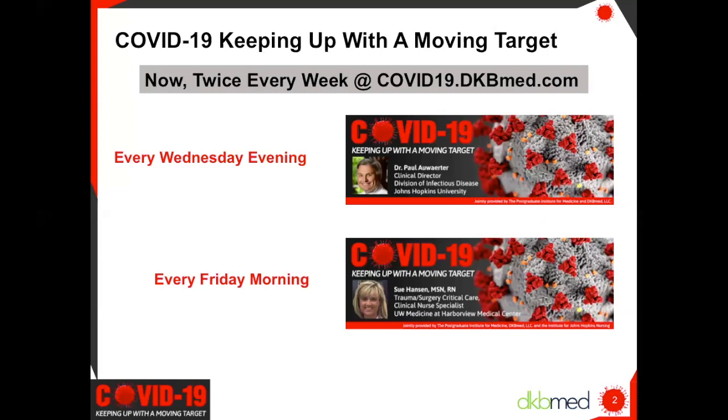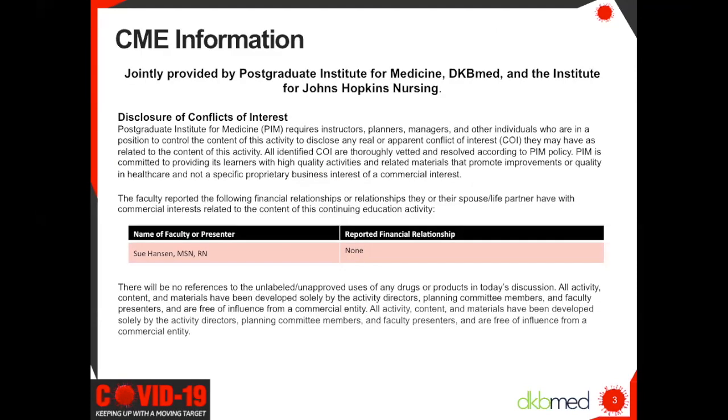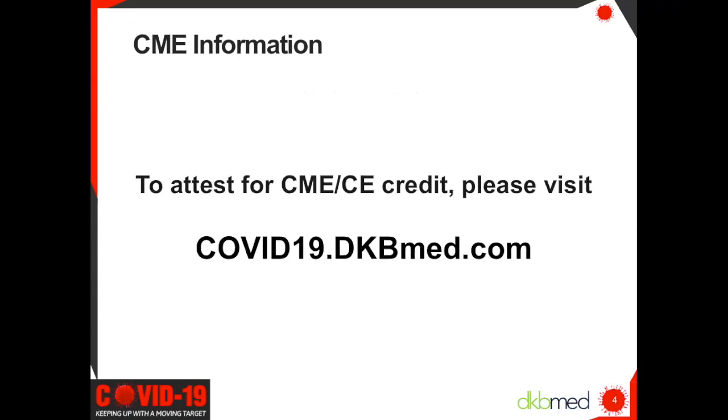As a reminder, we are now providing twice-weekly 15-minute webcasts and podcasts featuring the latest news, treatment updates, and clinical considerations, as well as answering your questions about COVID-19. These will be available on Wednesday evening and Friday morning. Sign up at covid19.dkbmed.com to be sure you get the latest updates.